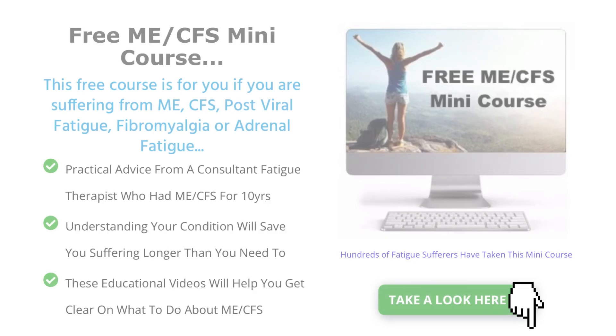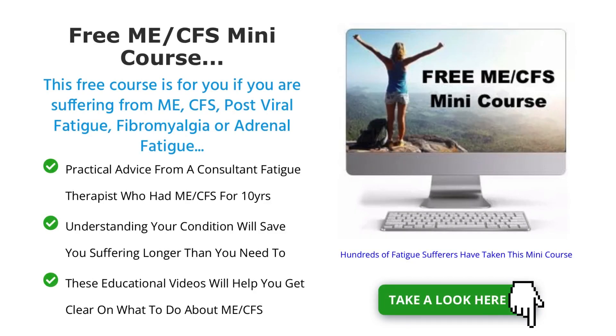To learn more, check out our free online course for ME and Chronic Fatigue Syndrome — find the link in the description below. Thanks for watching.